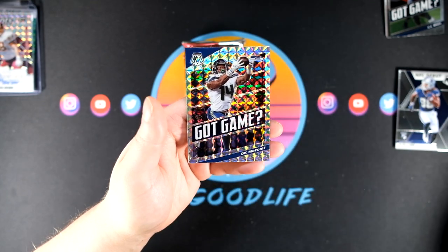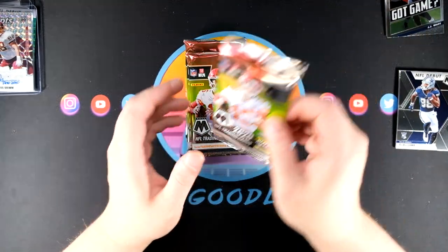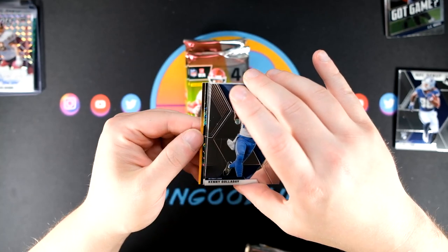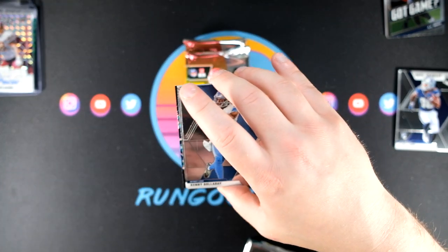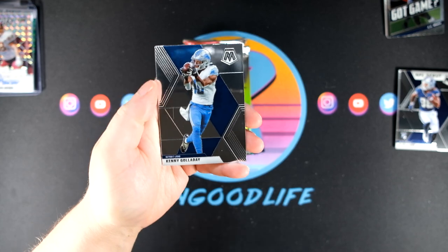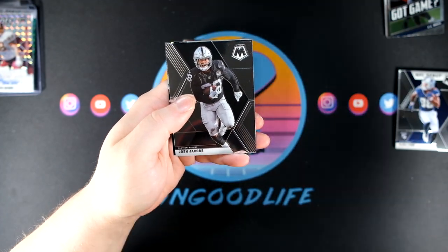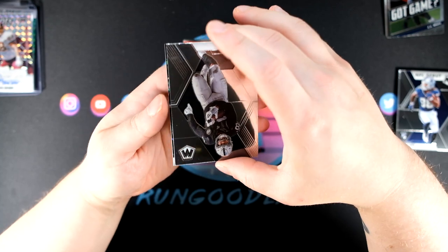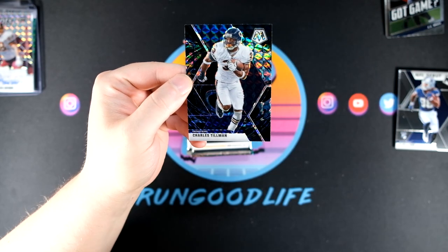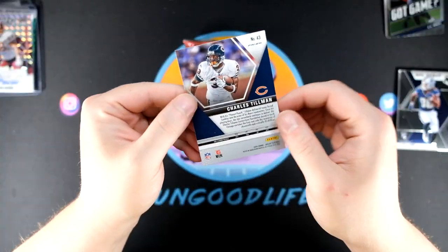We got a DK Metcalf got game silver — that's going straight to the PC for me, set that right with all my other Seahawks. I love DK, he had a dumb play in week three but we can forgive him. Looks like we have a Genesis — let's go! We've already seen one Genesis, it was Joey Bosa. Josh Jacobs — and looks like it's not going to be a rookie. I'm seeing kind of a bluish — it's Charles Tillman Genesis to go along with our Joey Bosa.